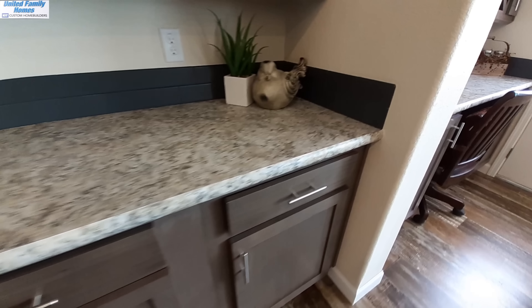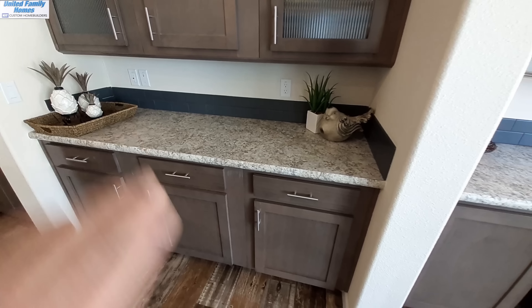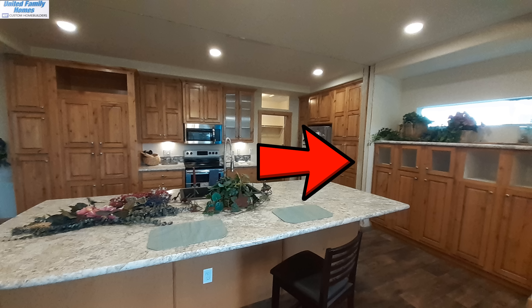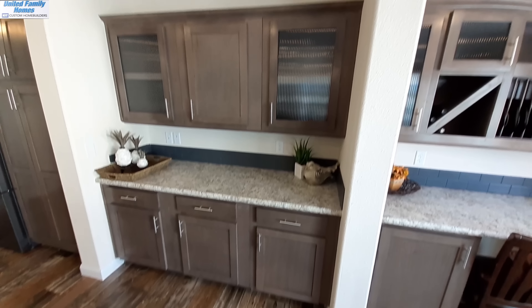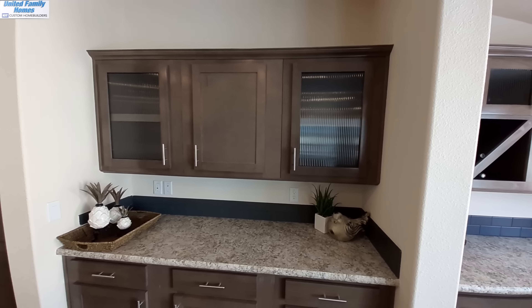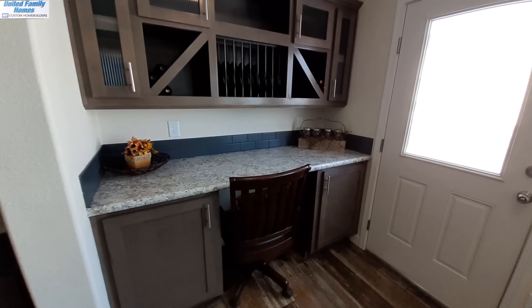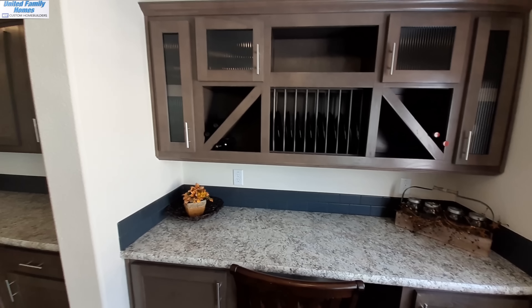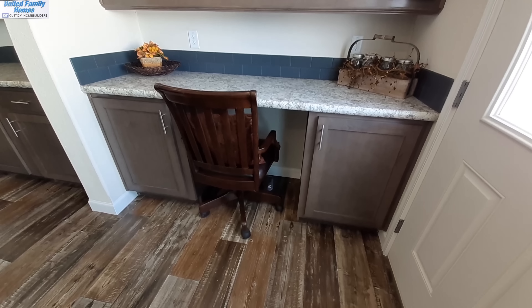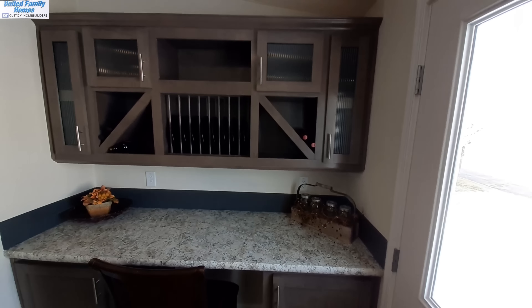The buffet counter has changed — it used to be taller and had just cabinets, whereas now it has cabinets and drawers. The upper portion above it was never there before; there used to be a window above it. You've still got your secondary buffet area — kind of a wine center — and there's a spot where your mini fridge or wine fridge will go.